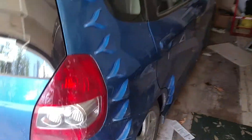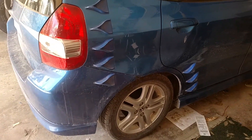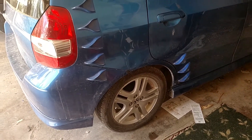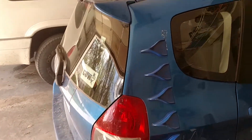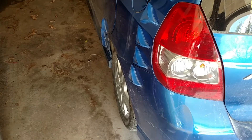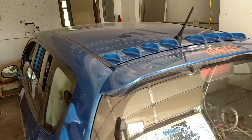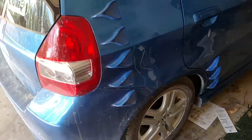If you guys are curious about getting some of these for your car, you can purchase them at buyairtab.com, and they'll get you set up. They give you a bunch of equations that tell you how to measure and how many you need and all that. So, that's what airtabs look like, and they do indeed work. If you guys have any questions for me about them, let me know. I'll throw a link in the description for the website, buyairtab.com.